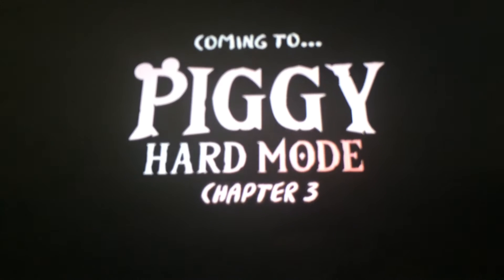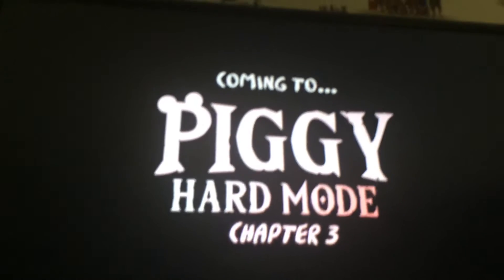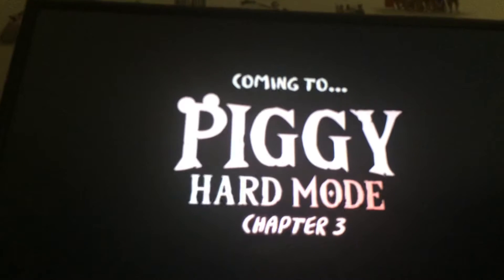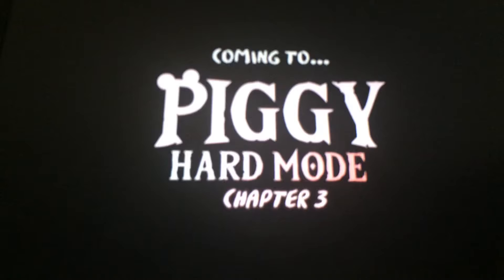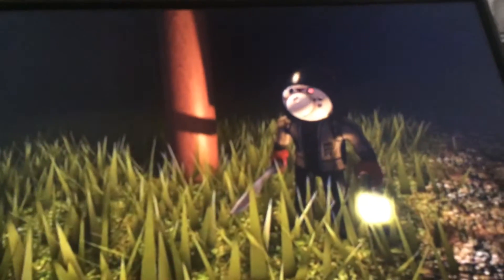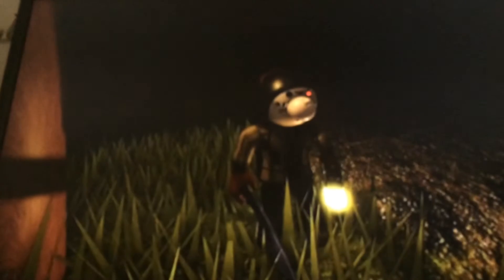Wait until you see it, it's going to be so scary. If you thought chapter two was bad, wait until you see the skin for this one. Look at that — that is sick, that has to be the coolest skin I've ever seen.